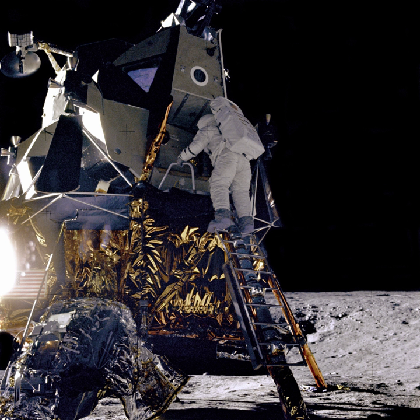The principal investigator for CUSP is Mahir Desire at the Southwest Research Institute in San Antonio, Texas. It will fly as a secondary payload mission on the first flight of the Space Launch System, Exploration Mission 1, scheduled to launch in 2019.